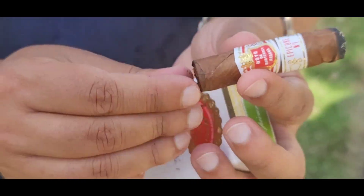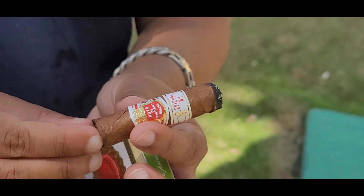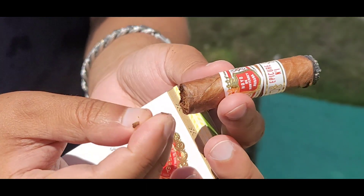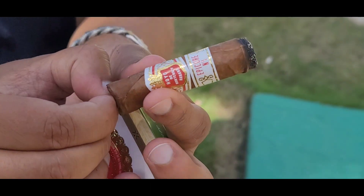Anytime a beach boy or anybody tells you they're going to sell you cigars and they have some relative in the factory, or they get them at a good Cuban price and that's why they're reselling them — don't listen to them. These are supposed to be single leaf, grown like a traditional handmade cigar, but clearly they're not. These are machine made — just shaped.